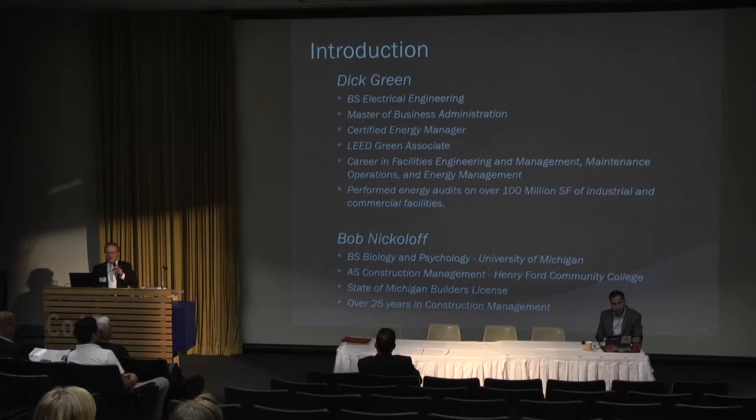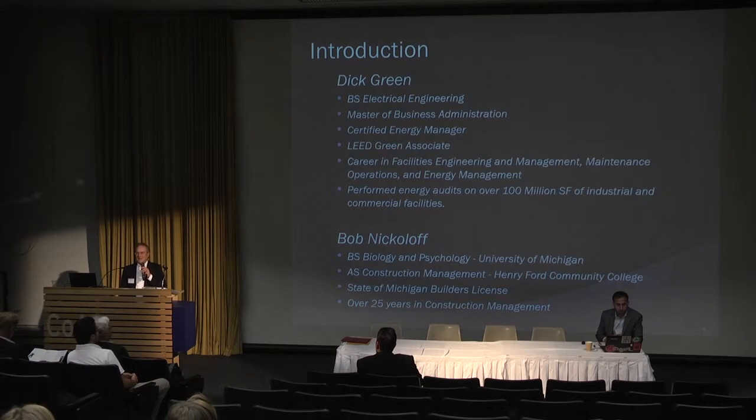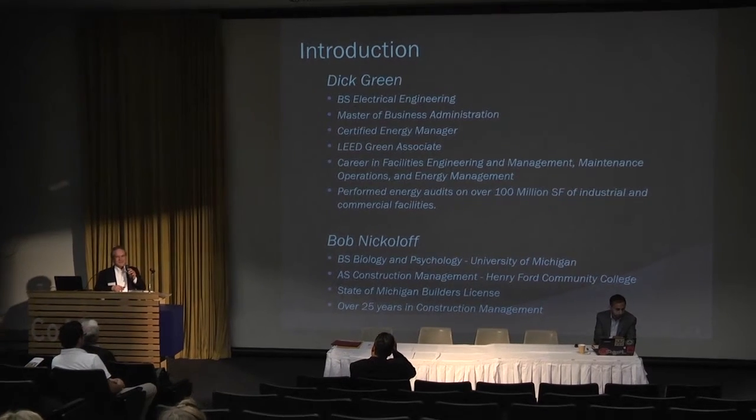Bob Nicoloff has a B.S. degree in biology and psychology, and has been a construction manager most of his life. We're going to be talking about a building that he owns one-third of, with his two other partners. He built the building, made the decisions about what technology to put in it, and is operating it.